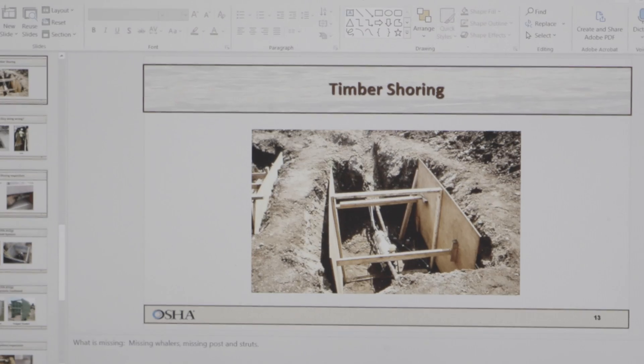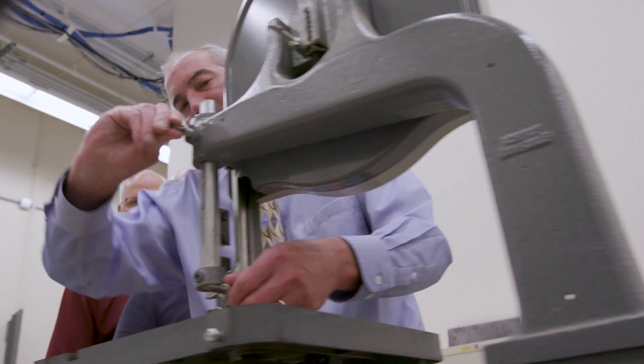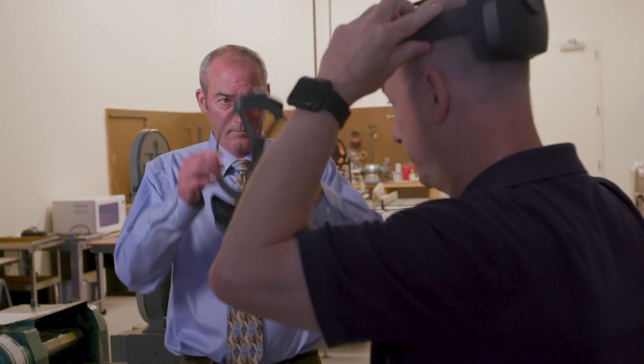A trench is basically any man-made cut or depression in the earth. You never want to go in a trench in the field, so we were trying to come up with different means and methods to give the learner a sense of what it would feel like to be standing in a 10-foot deep trench. How can we improve training with technology for approximately two to three hundred students in a given year?